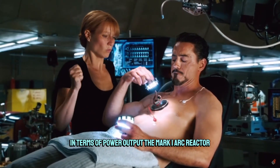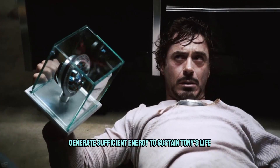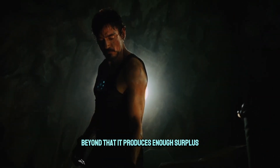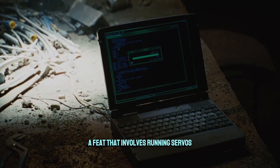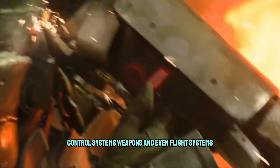In terms of power output, the Mark I arc reactor generates sufficient energy to sustain Tony's life by powering the electromagnet that keeps shrapnel from reaching his heart. Beyond that, it produces enough surplus energy to power the first Iron Man suit — a feat that involves running servos, control systems, weapons, and even flight systems.